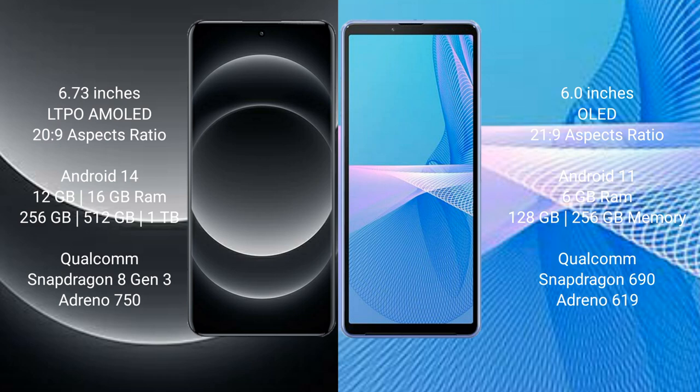Sony Xperia 10 Mark III comes with 6GB RAM, 128GB and 256GB internal storage options, powered by the Qualcomm Snapdragon 690 processor and NGP Nino 690 GPU.